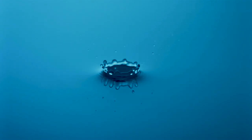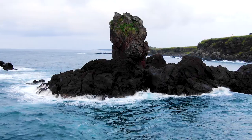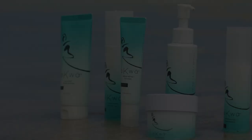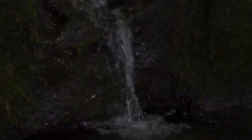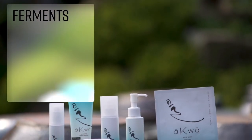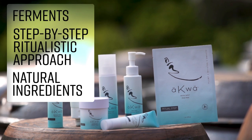Our Earth depends on water to survive. Your skin depends on water to look and feel healthy. Aqua combines nature's most precious resource, water, with the ancient wisdom of Korean beauty techniques, including ferments, a step-by-step ritualistic approach, and natural ingredients.